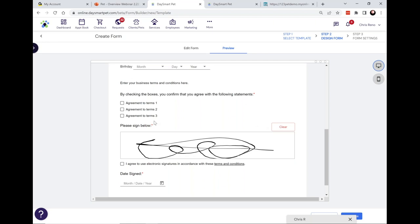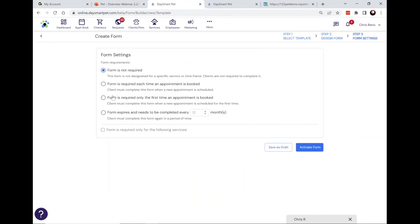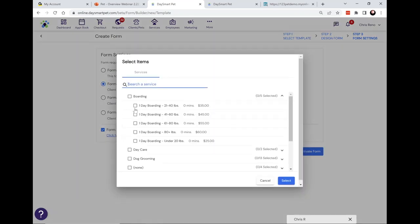Any paperwork you currently have clients filling out, or paperwork you might need going forward, you'll be able to replicate here. The real way these forms work is this step where you set the conditions under which a client would need to fill out this form. For example, you could say this form is required each time an appointment is booked. You can also go one step further and specify that this is your form for boarding services, or daycare — you can account for all those scenarios.